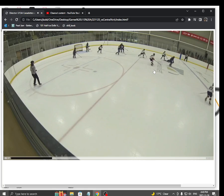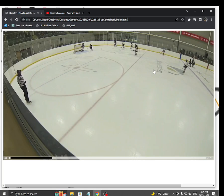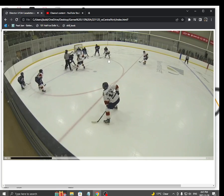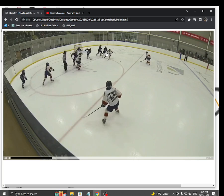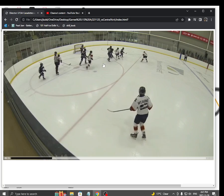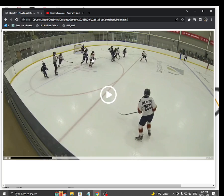Yeah, I think that's a trip. Really good, girls. I like how they just get out on this play. Everybody's getting out. Our D is picking up their player, our forwards are getting out. Center, look — we're taking away that middle ice. That's perfect.